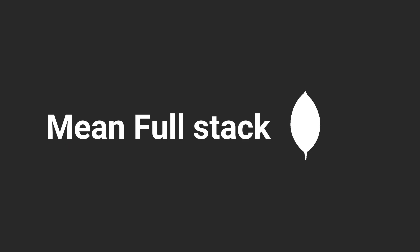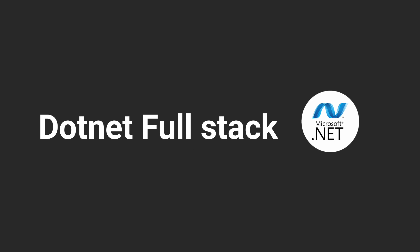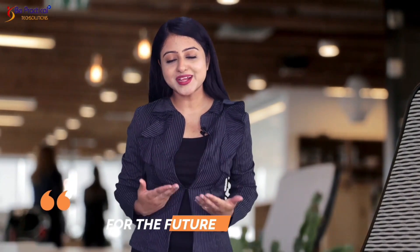This includes MEAN full-stack, MERL full-stack, Java full-stack, Python full-stack, and .NET full-stack. Once you have these skills, there is nothing that could stop you. Prepare for the future with the right choice today.